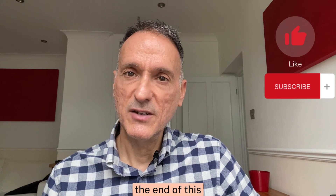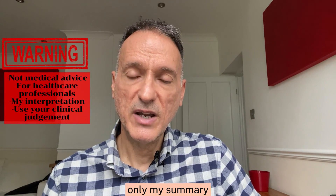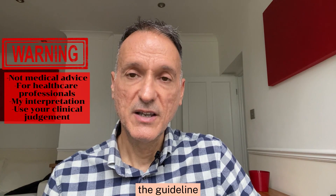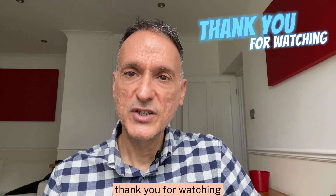We have come to the end of this episode. Remember that this is not medical advice — it is only my summary and my interpretation of the guideline; you must always use your clinical judgment. Thank you for watching and goodbye.